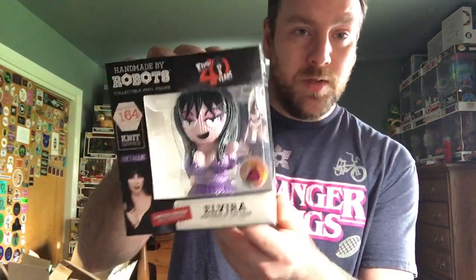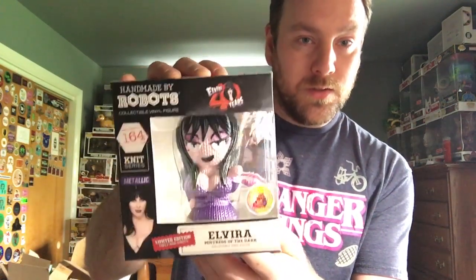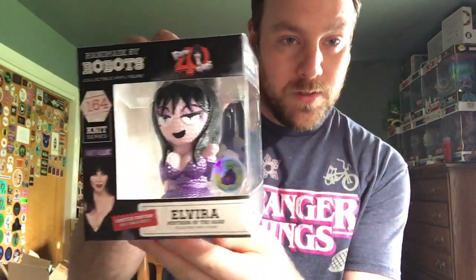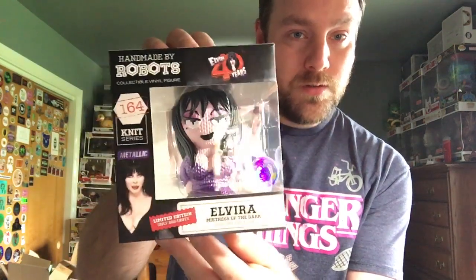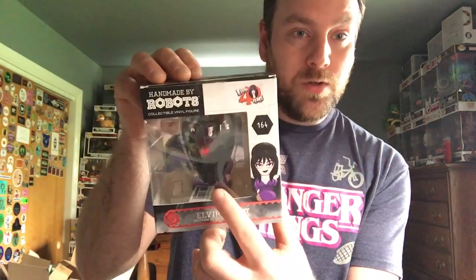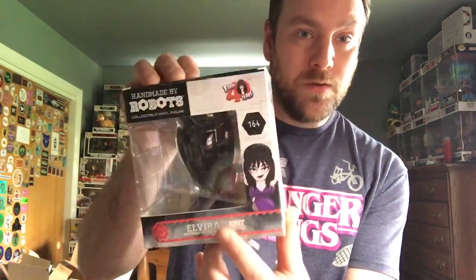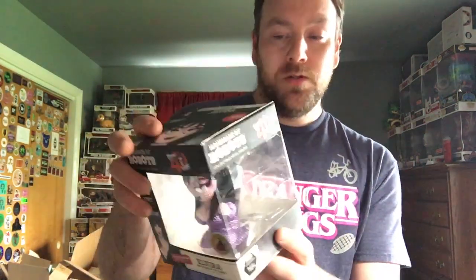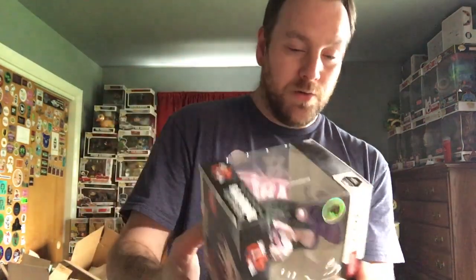And here is the Plastic Empire 666-piece Elvira — oh, it's a metallic version! It says metallic right there. I love the Plastic Empire sticker with the little gorilla head, super cool. As you can tell, all the newer Handmade by Robots have the window in the back, which is kind of cool. If you're an inbox collector and they have something on the back, you can see it. So let me get her out and show her off a little better.